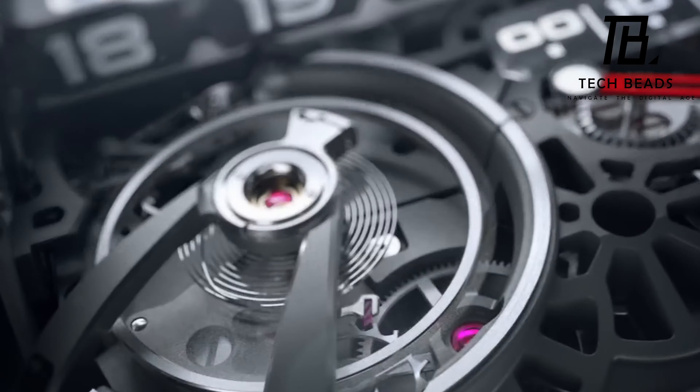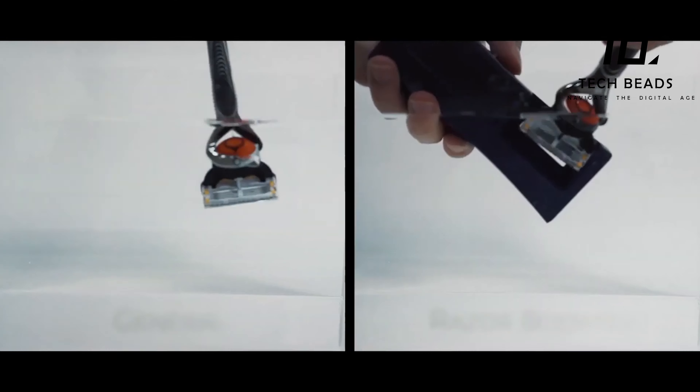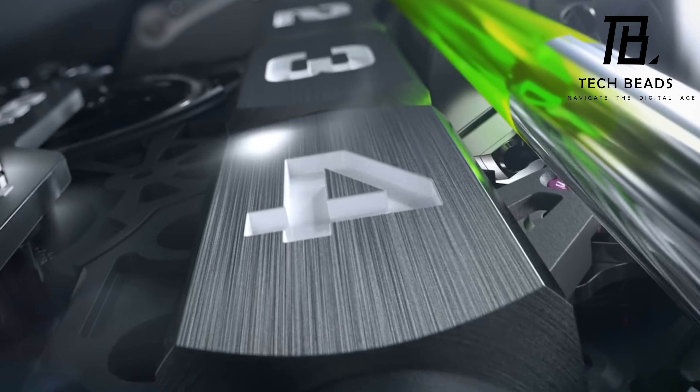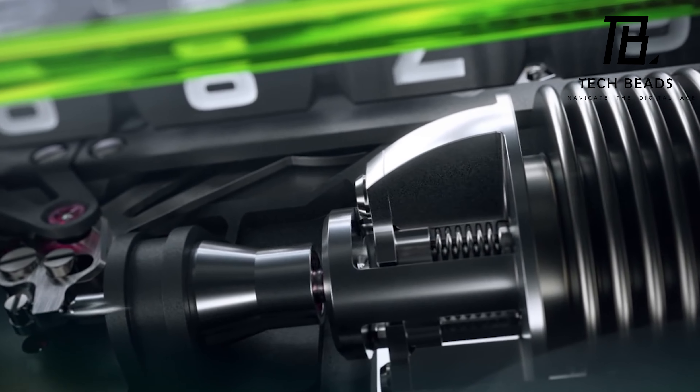Welcome to TechBeats where we showcase the latest and greatest cool gadgets that you can purchase from Amazon right now. From cutting-edge technology to quirky and innovative designs, we've got you covered. Join us as we explore the coolest gadgets on the market and help you make your next tech purchase a breeze.